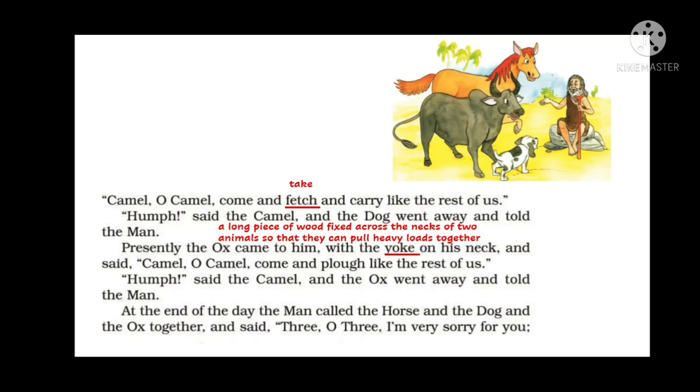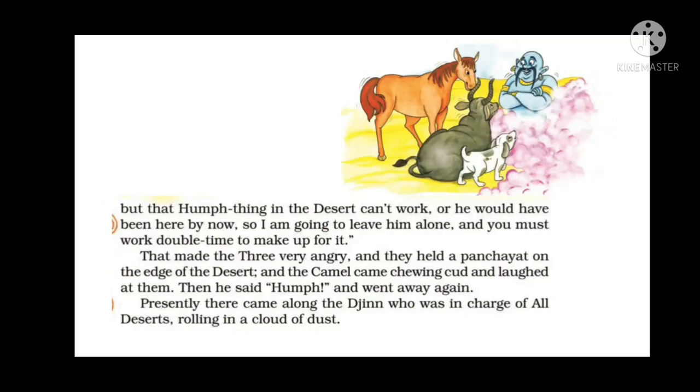At the end of the day, the man called the horse, the dog, and the ox together and said, 'I'm very sorry for you, but that hump thing in the desert can't work, or he would have been here by now. So I'm going to leave him alone, and you must work double time to make up for it.' The three animals were told they would have to work double time to compensate for the camel's idleness.